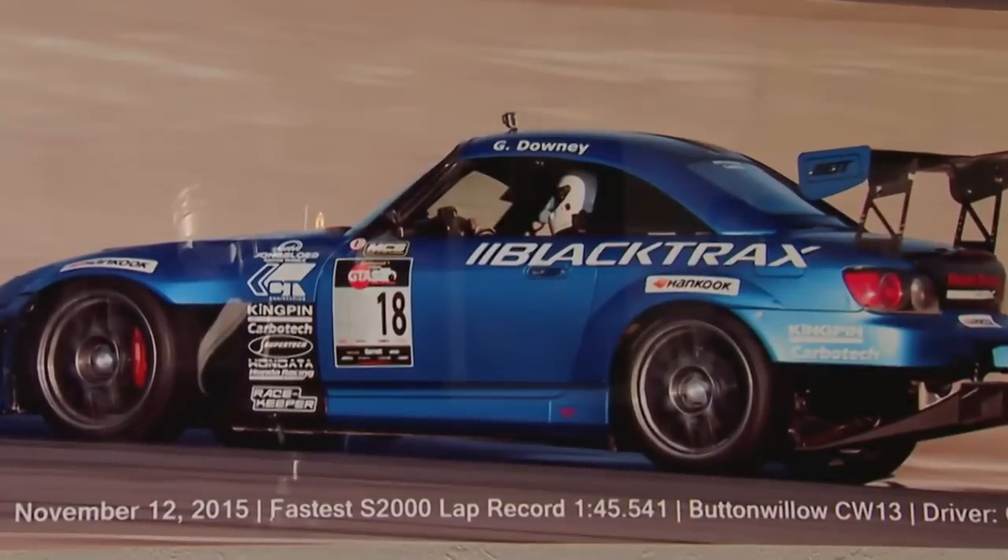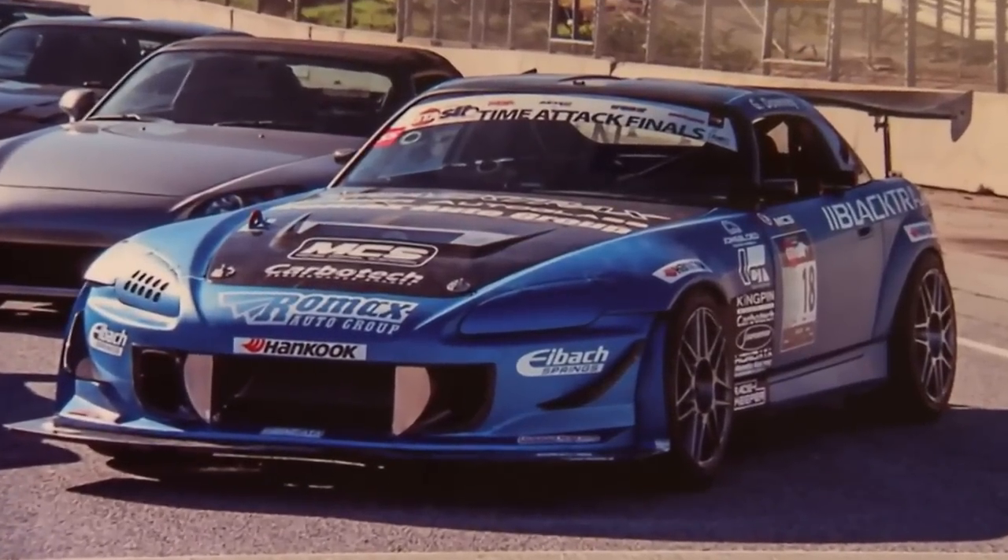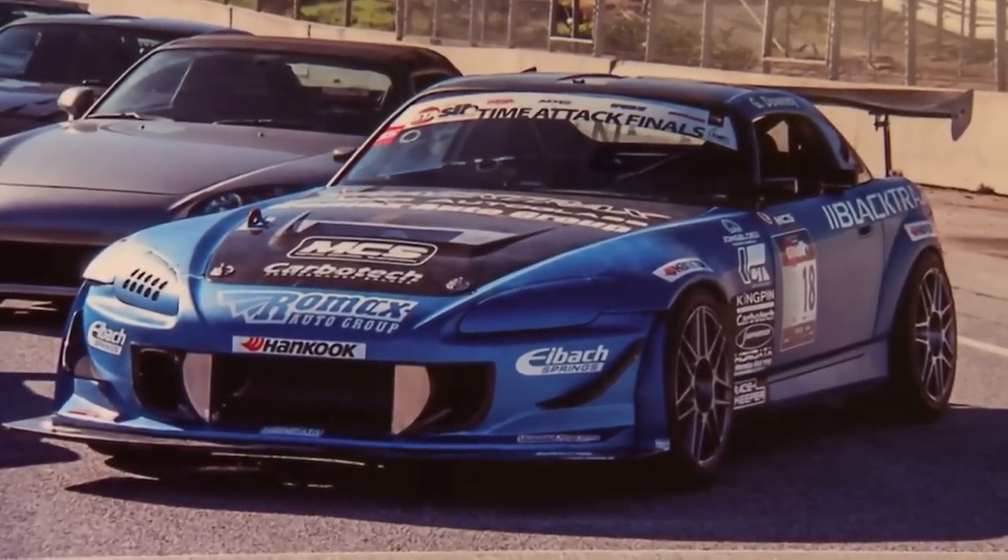Below race weight, it's the fastest S2000. The driver, Graham Downey, races that S2000 we just dynoed, and it seems to be doing pretty well on the track. We get to take advantage of that VTEC cam — we're on the high cam almost all the time, though we do cross back into the low cam too. It's fun.